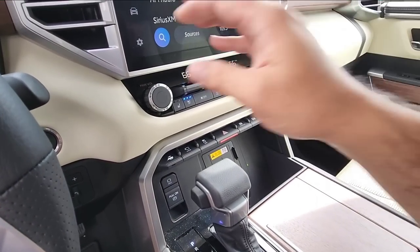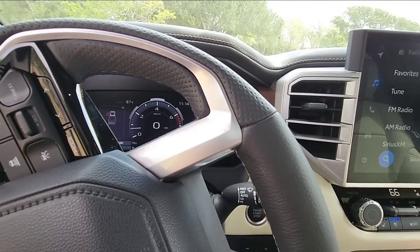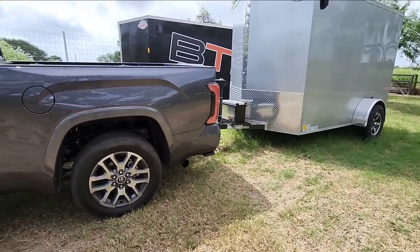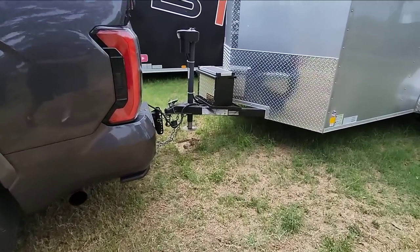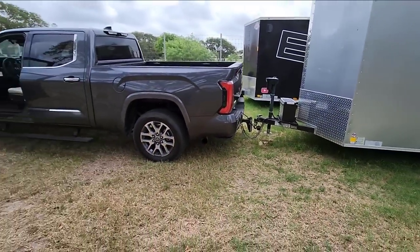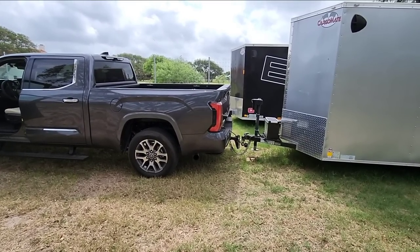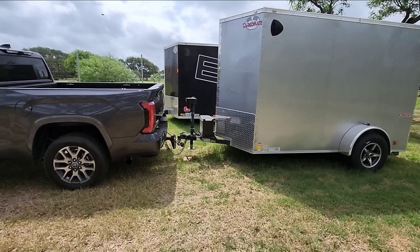Back inside the truck, I press the suspension raise button and select 'high.' It definitely raises up significantly — the jack looks like it's probably another three inches off the ground now, which is actually pretty perfect. I was in another vehicle with a similar setup, a Ram, that kept automatically lowering back down. I'm hoping this Tundra holds the height during all the towing tests.